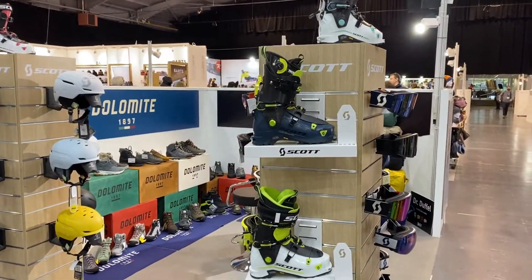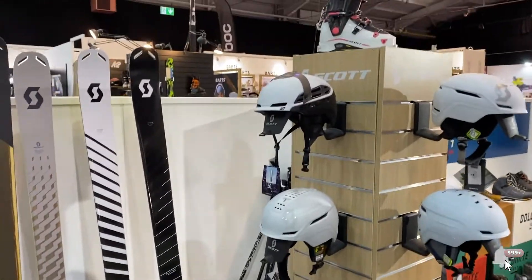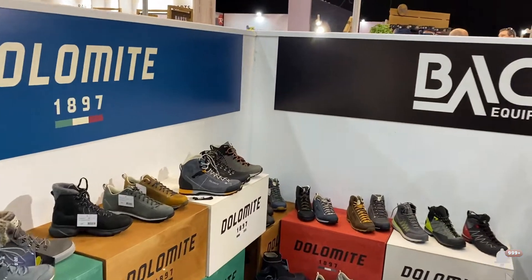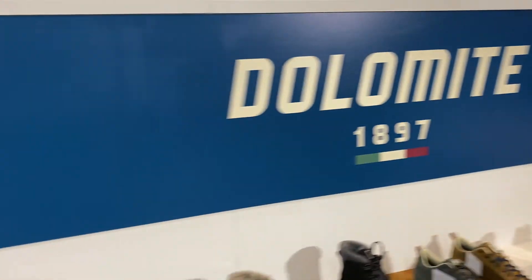We have the touring ski boots with excellent fit and features, goggles, helmets, and the Dolomite shoes. Over here is the back equipment — that's the Scott's stand.